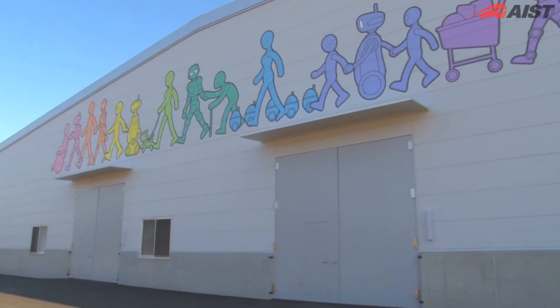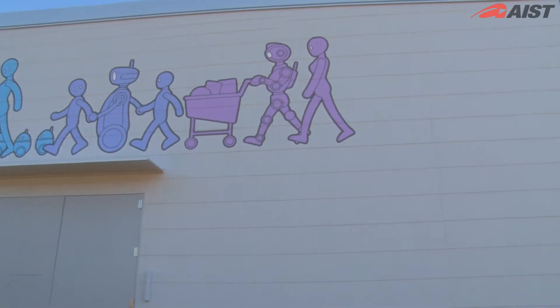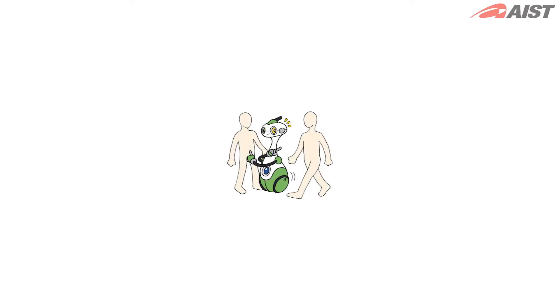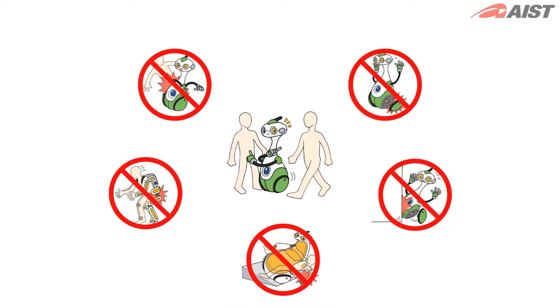The Robot Safety Center located in Tsukuba, Ibaraki was established in October 2010. Service robots are expected to come into wide use in practical applications such as nursing, welfare, household support and security. However, techniques and standards for human safety have not yet been established.